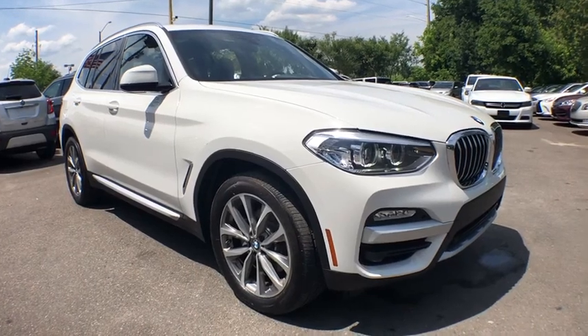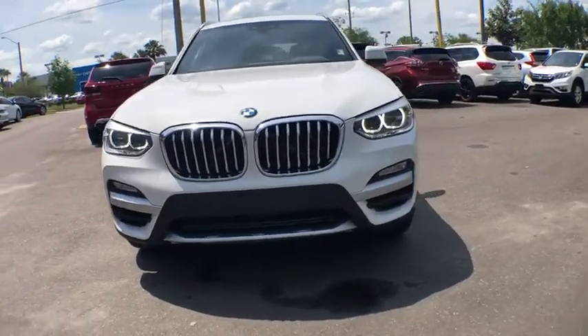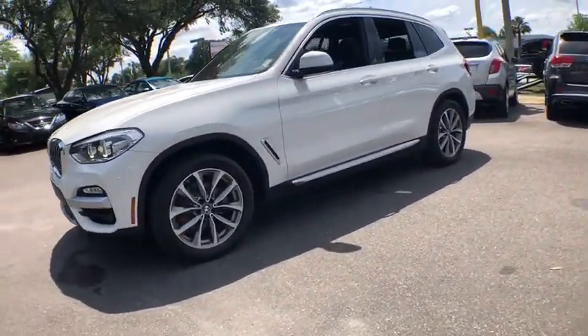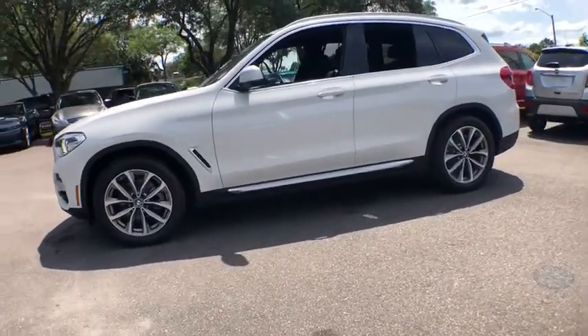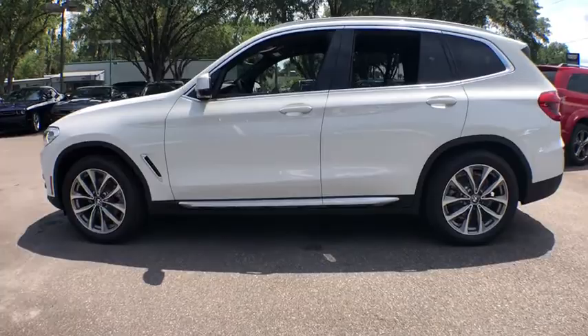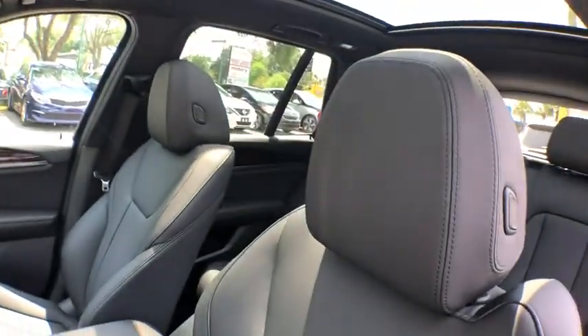2019 BMW X3. BMW X3 builds on the success of the original by developing its core competencies while adding new technology to establish new benchmarks for agility, efficiency, and comfort. This vehicle has less than 30,000 miles. Here are some of this vehicle's great options.